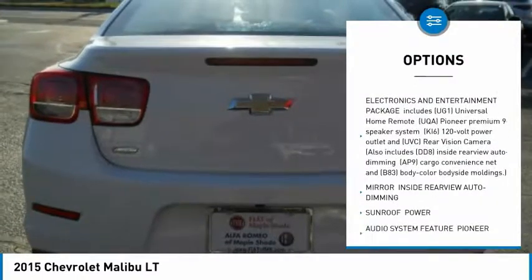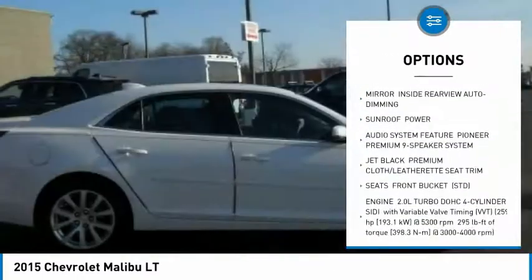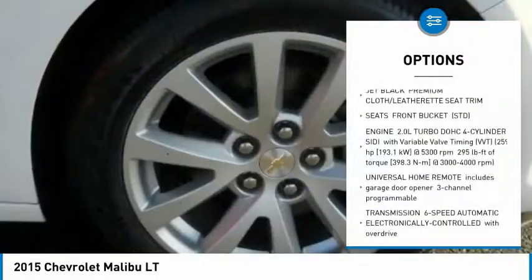Stability control. Remote engine start. Traction control. Keyless entry. Steering wheel audio controls. Anti-lock braking system.